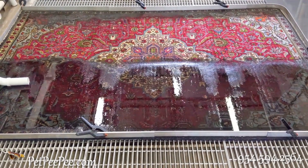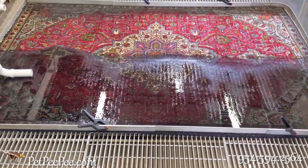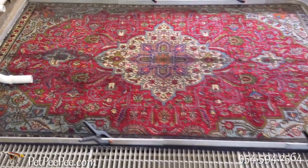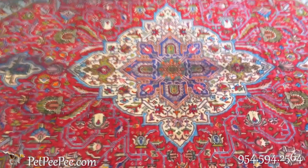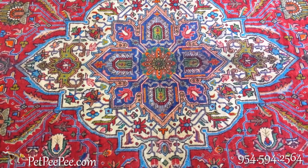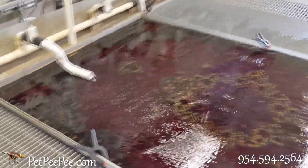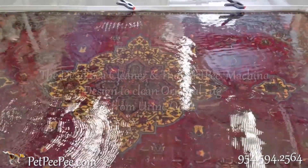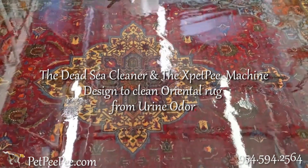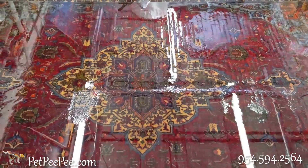Before sending your oriental rug to somebody local, ask them: do you guarantee in writing the removal of the urine odor without masking it with a deodorizer or enzyme? And also ask: do you guarantee the color of my rug is not going to run?